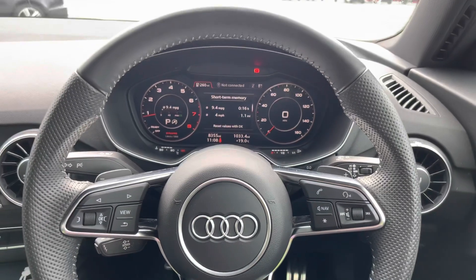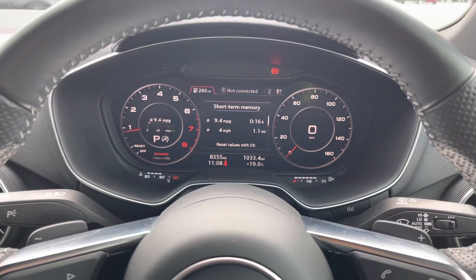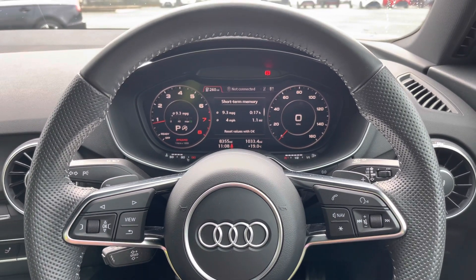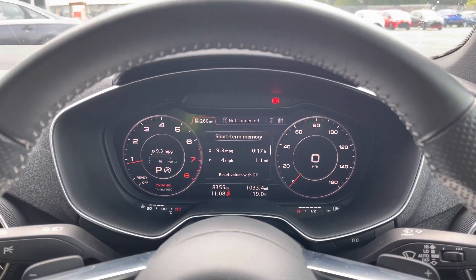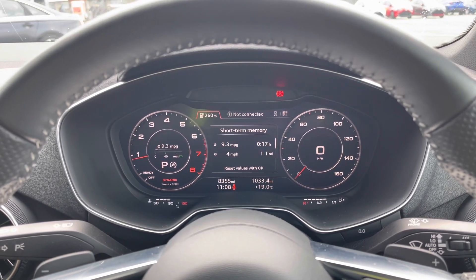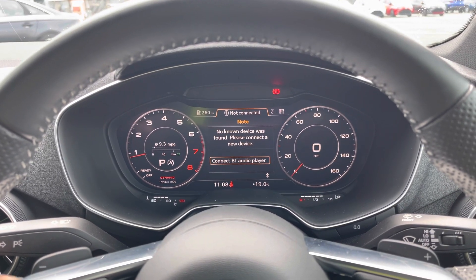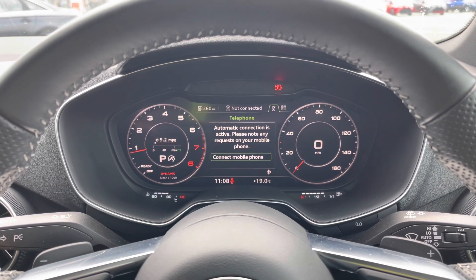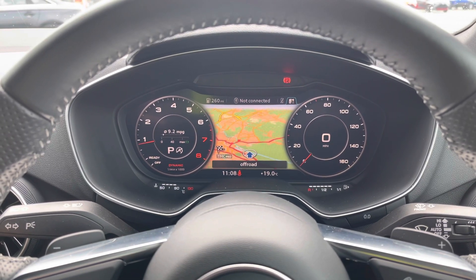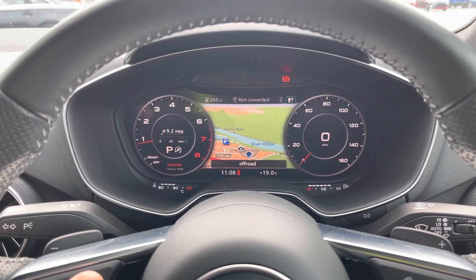In front of you, there's a flat bottom three-spoke leather multifunction steering wheel, with buttons to control the virtual cockpit ahead of you. On the left hand side of the steering wheel, we have toggle switches which you can use to change the display ahead. We have general car information, which can display consumption both short term and long term, so all the important information is displayed ahead of you. There's also DAB digital radio and media, so you can listen to your favourite radio stations or media from your connected device. There's also telephone equipment so you can make hands-free calls, as well as navigation, and you can use the toggle switches to zoom in and out of the map. If you click view, you can change the size of the dials, really adding that extra customisability for the display.